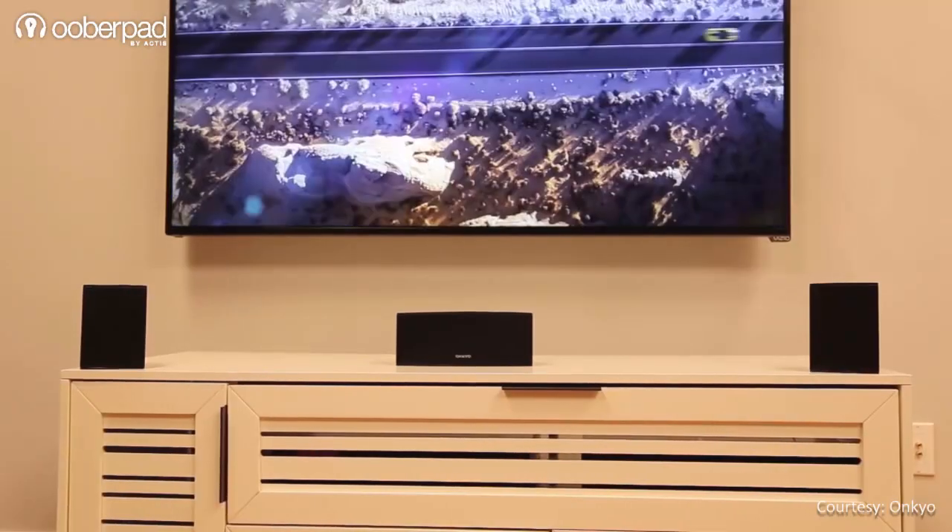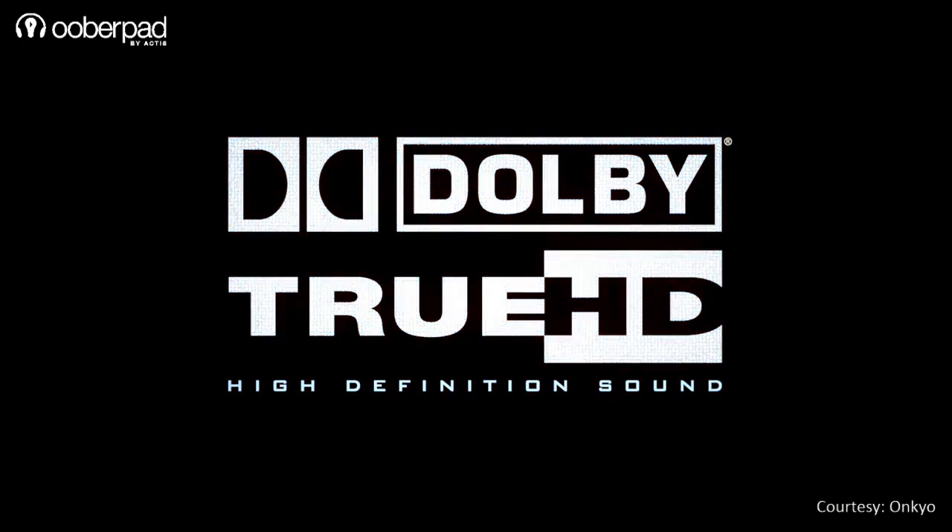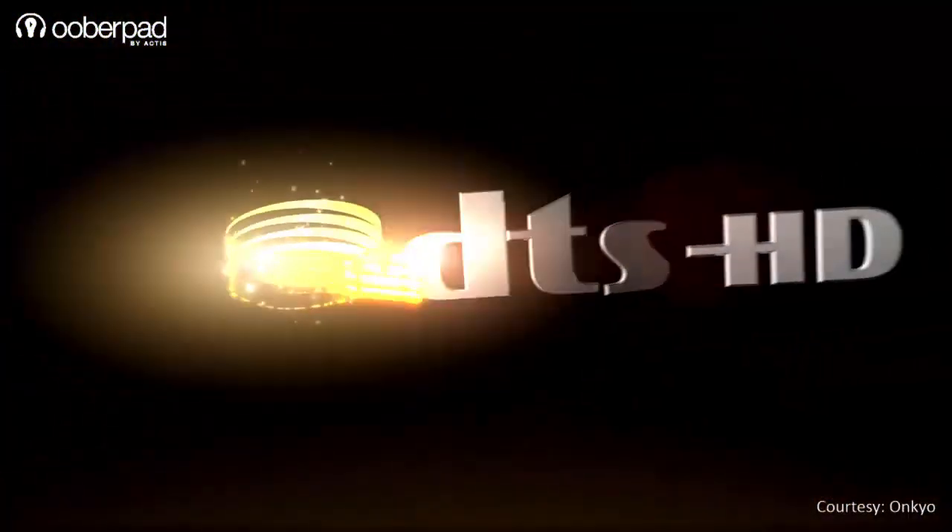For superb audio clarity, the AV receiver sports built-in Dolby TrueHD, DTS-HD Master Audio and more.